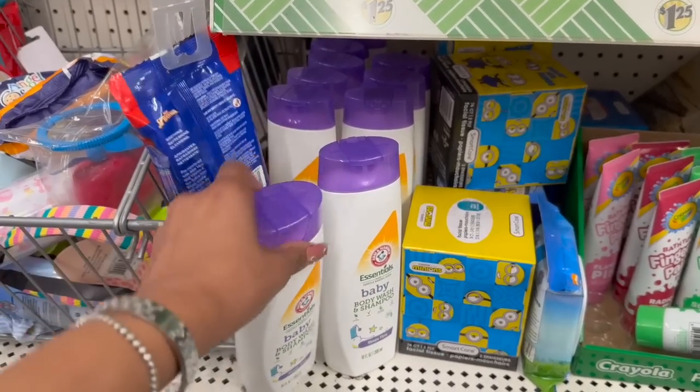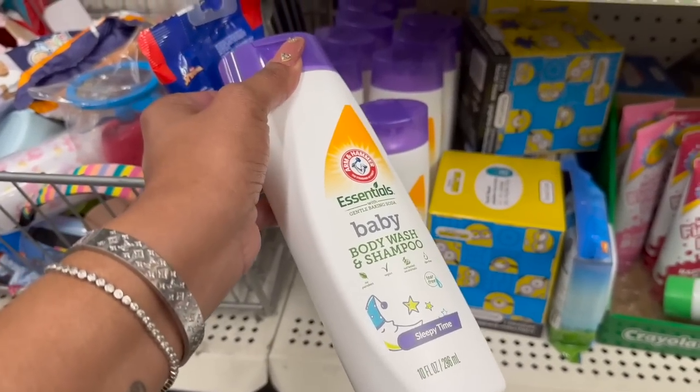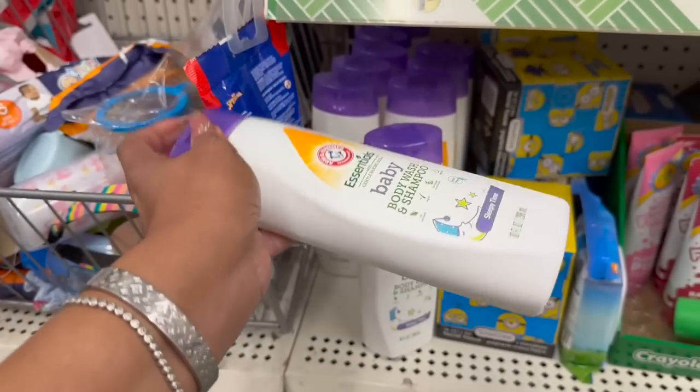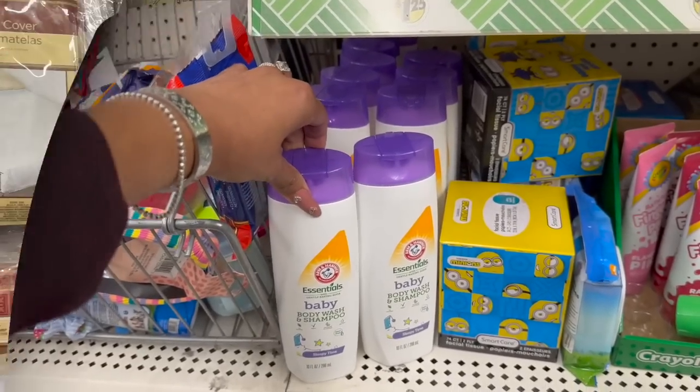New find — it's the Arm & Hammer Essentials Body Wash and Shampoo, Sleepy Time. I might grab some of these because I use baby shampoo for my pups. If it's going to make them sleepy after a bath I am so down to grab this for them — 10 fluid ounces for $1.25.